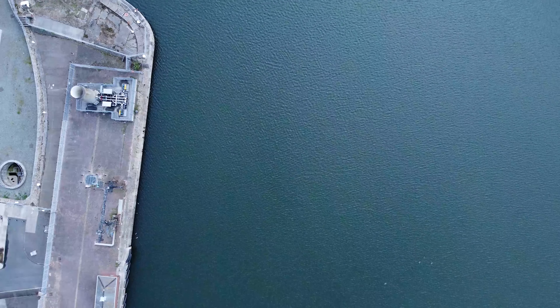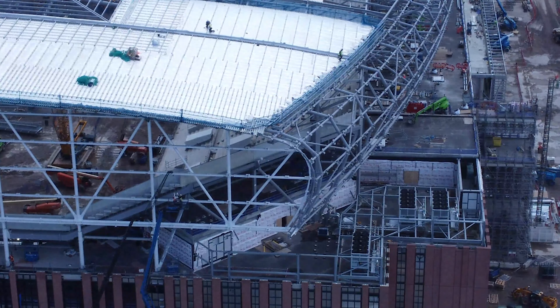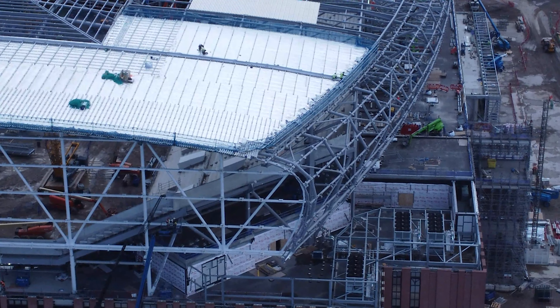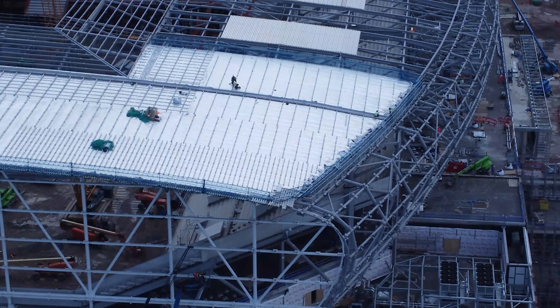People are on the roof obviously. We are absolutely way out of the way - we've got a zoom on the drone so we are nowhere near the site. They don't even know we're here. Just for everyone's peace of mind, we are nowhere near anyone.